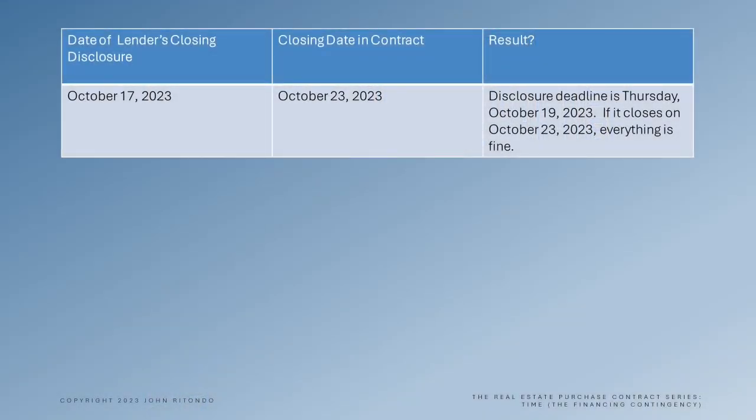So let's take a look at some examples. In our first example, the lender disclosed on October 17th — that's more than three business days from the contractual closing date. So we're all good and we can close on the 23rd, no problem.